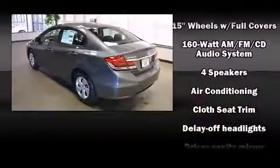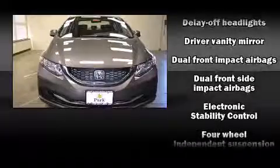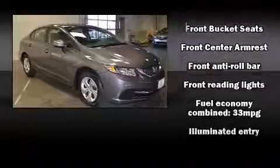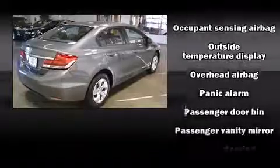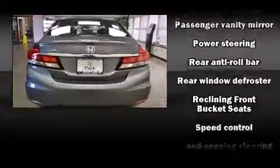Honda also prioritized safety and security with features such as head curtain airbags, front and side impact airbags, traction control, brake assist, a panic alarm, and ABS brakes. This car was designed with safety in mind, allowing you to drive with even greater assurance.